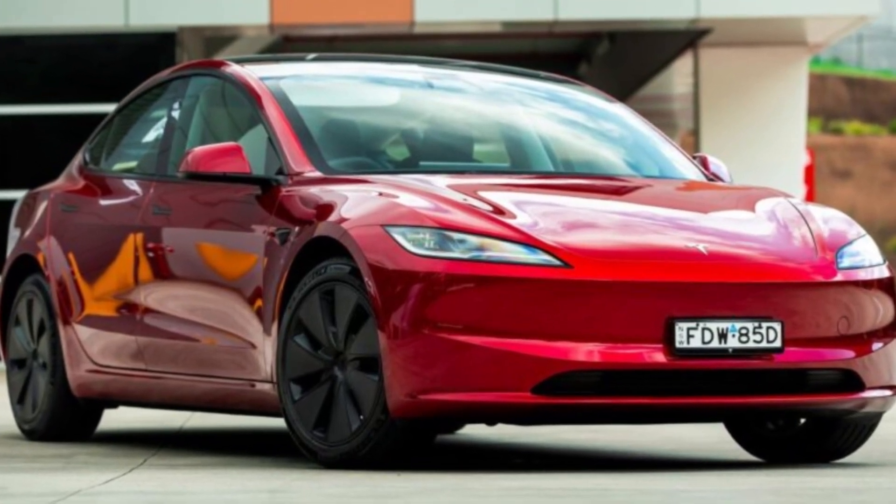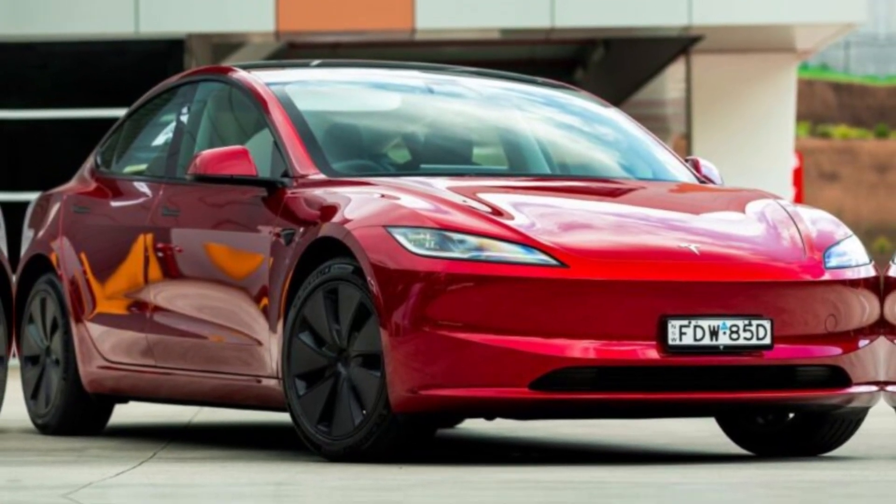The rear fascia has also been redesigned with new taillights, a new bumper, and a new trunk lid.